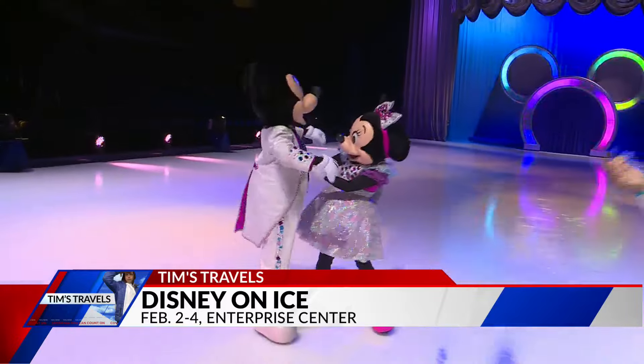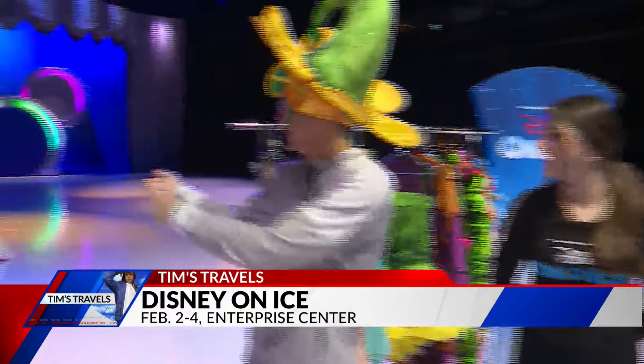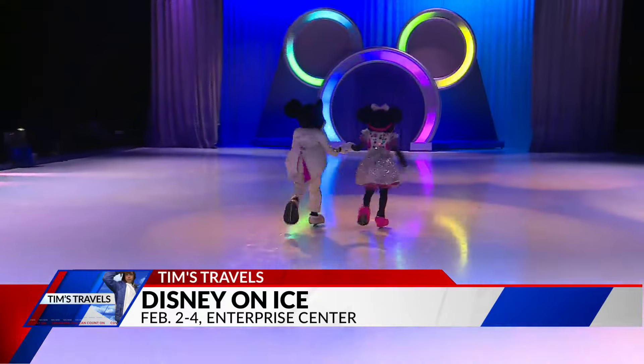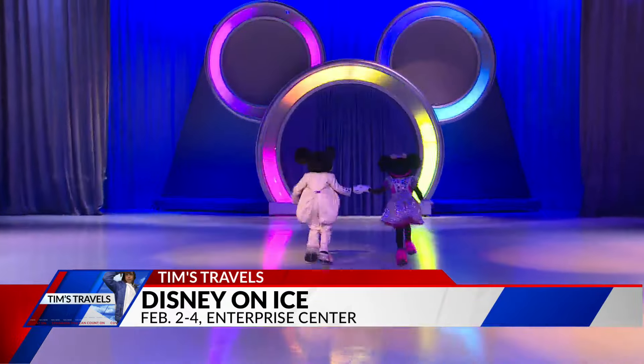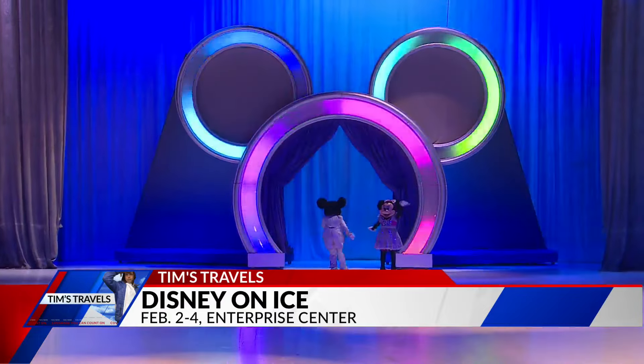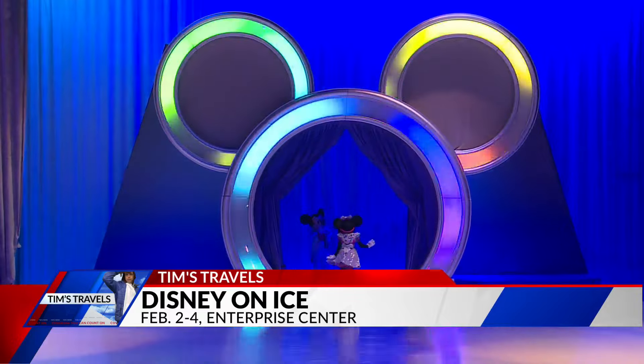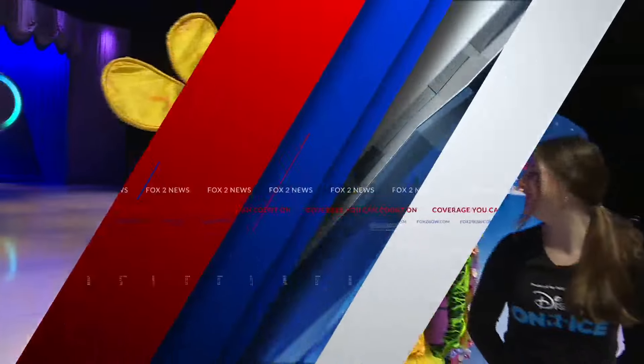Mickey, Minnie, Skye — you'll see all your favorites right here at Disney on Ice at Enterprise Center. It is Find Your Hero. We found a couple right there. Bye Mickey, bye Minnie! I think they remembered me. Keep it right here, we've got more coming your way on Fox 2 News at 9am.